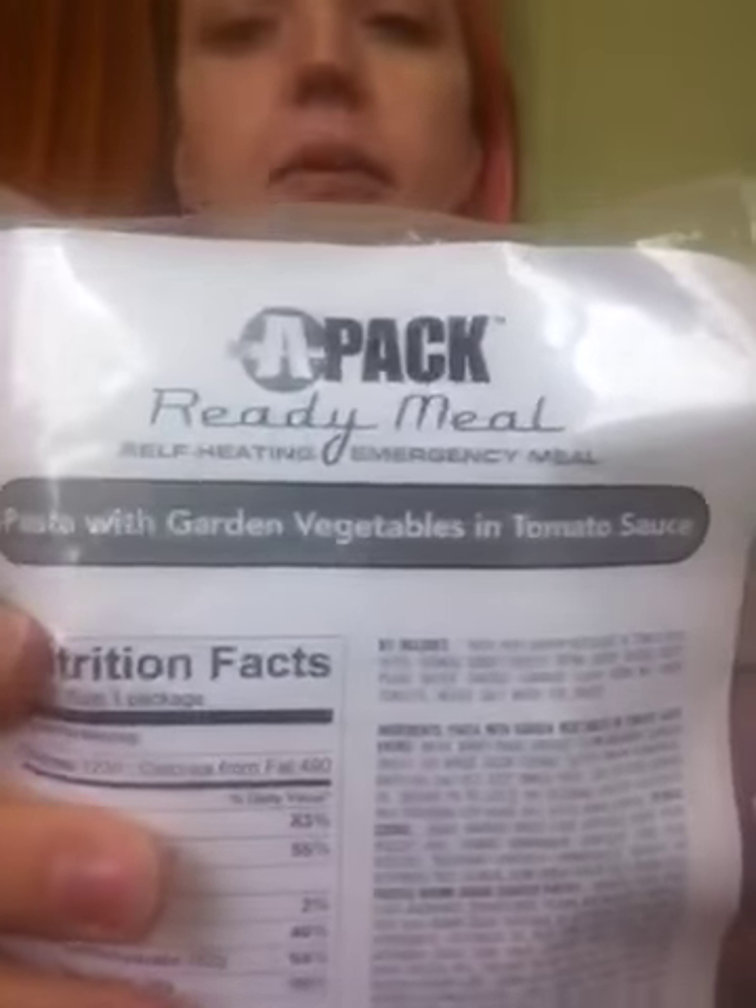They're really cool — what's in them and how you make them — because they're heat activated and have a chemical reaction that heats them up inside. Now during Hurricane Katrina, which I lived here for and suffered through, they were called MREs, which is meals ready to eat. These are called APAC Ready Meals.